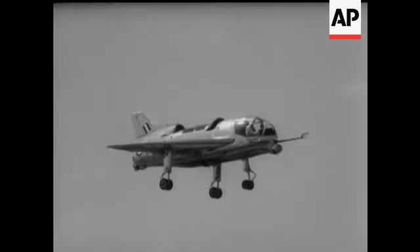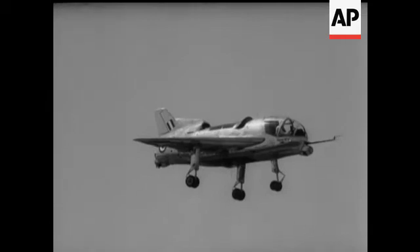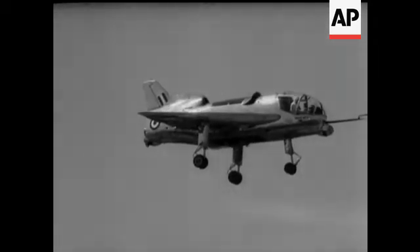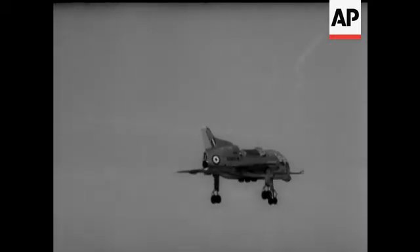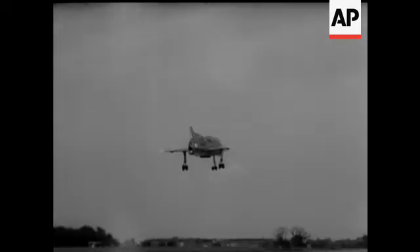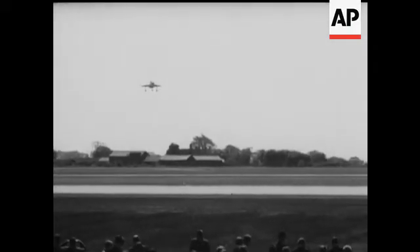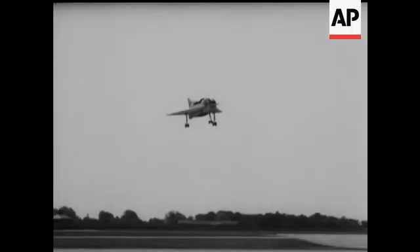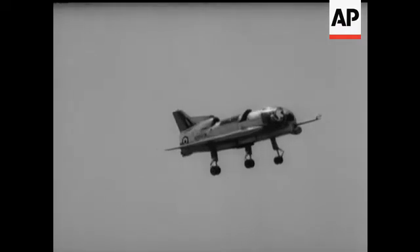Then comes the smooth transition to forward flight. This demonstration was being given for the press at the Royal Aircraft Establishment, Bedford. Coming in to land now, and in a moment you'll see that for a second or two the SC-1 even flies a few feet backwards.